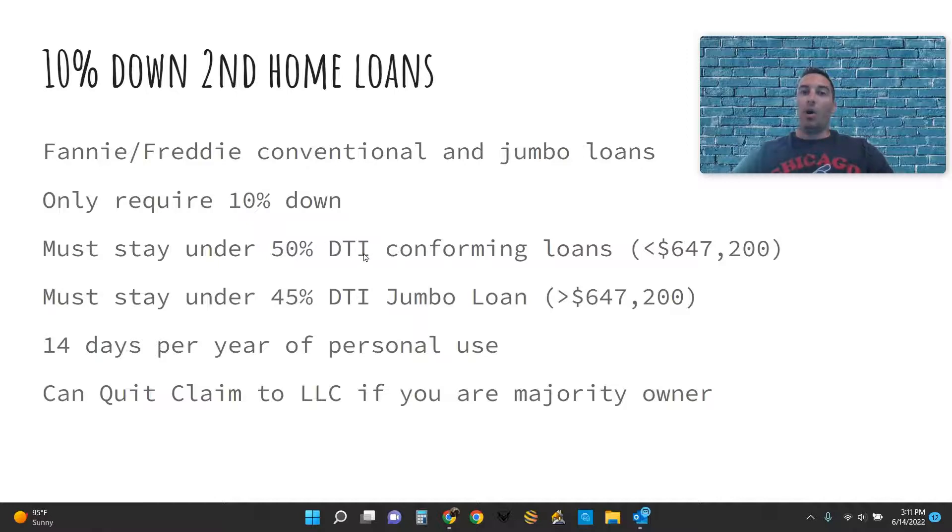These debt-to-income ratios cover all of your total debts. What you do is take your gross monthly income, multiply it by 50%, then subtract your current mortgage payments, credit card payments, student loan payments, and car payments. That leaves you with what's available for your future payment on the second home loan.